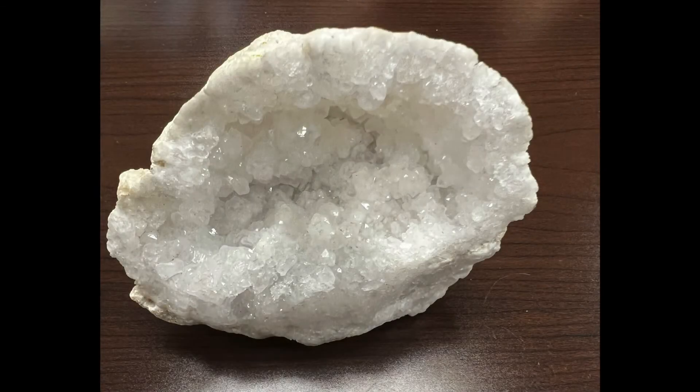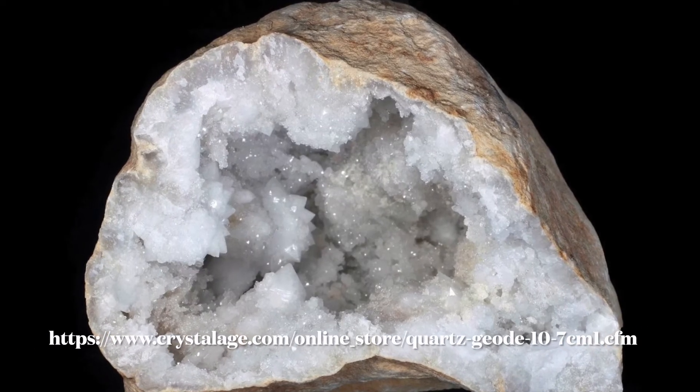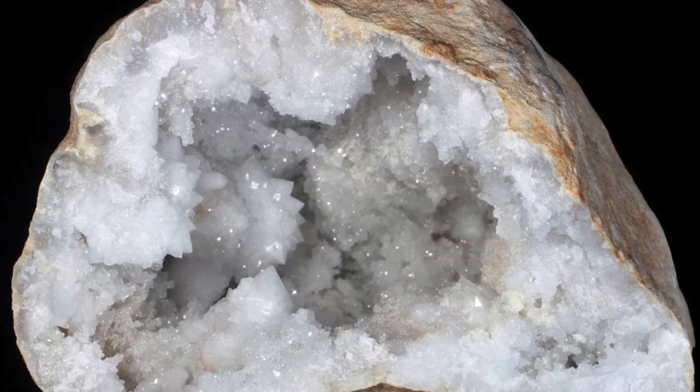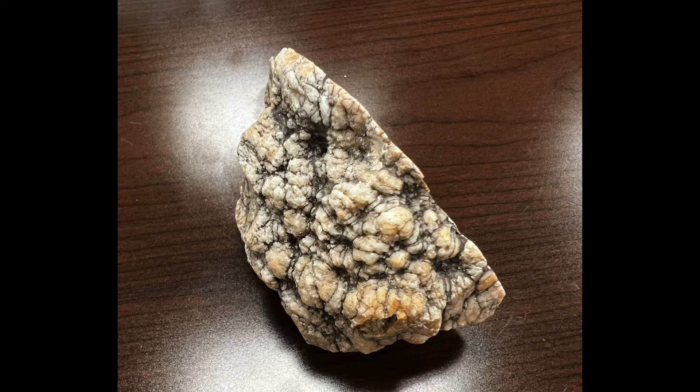This is a geode. Geodes are special in the geologic world. They are a secondary geologic structure that forms in limestones and volcanic rocks with crystals on the inside of a sphere-like shape. This sphere-like shape inspired the name geode, which comes from the Greek word geoids, meaning earth-like.